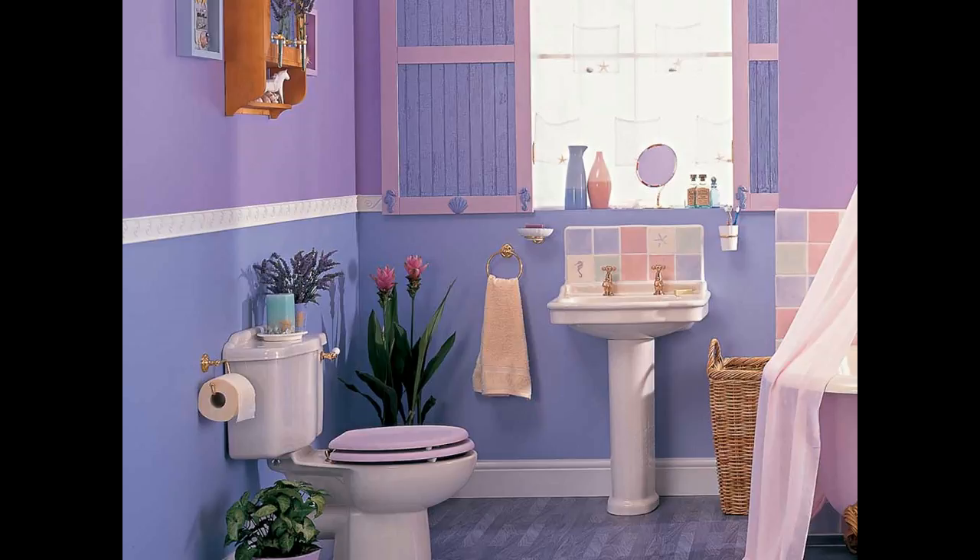10. Bring in some greenery. If all else fails to pique your interest, incorporate a little color from nature. Whether they're real or synthetic, colorful or simply green, a few plants can go a long way to add that pop of color into your bathroom.